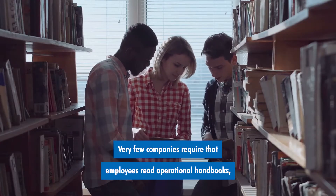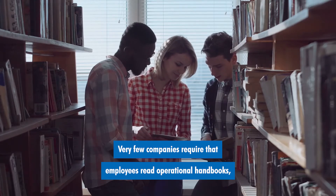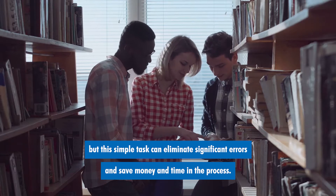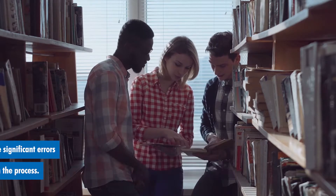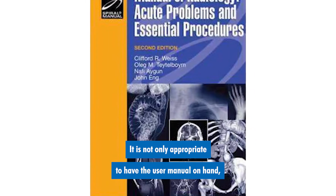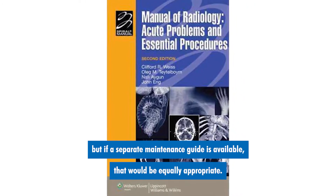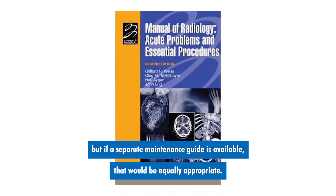Very few companies require that employees read operational handbooks, but this simple task can eliminate significant errors and save money and time in the process. It is not only appropriate to have the user manual on hand, but if a separate maintenance guide is available, that would be equally appropriate.